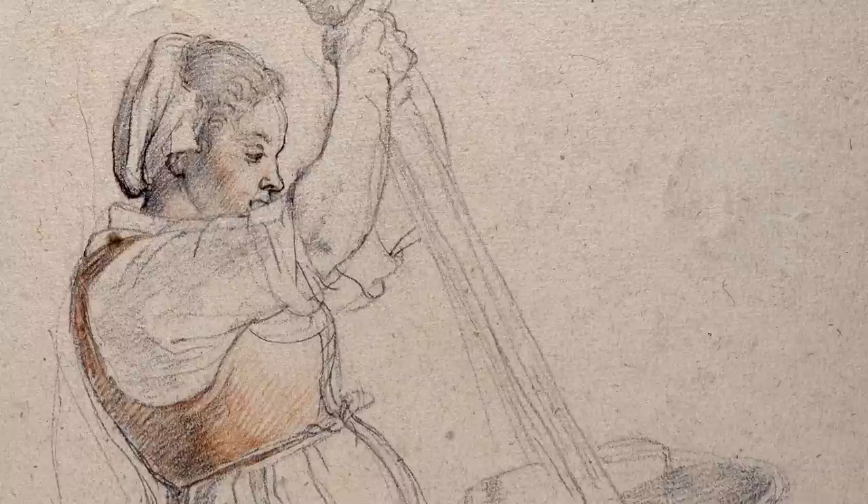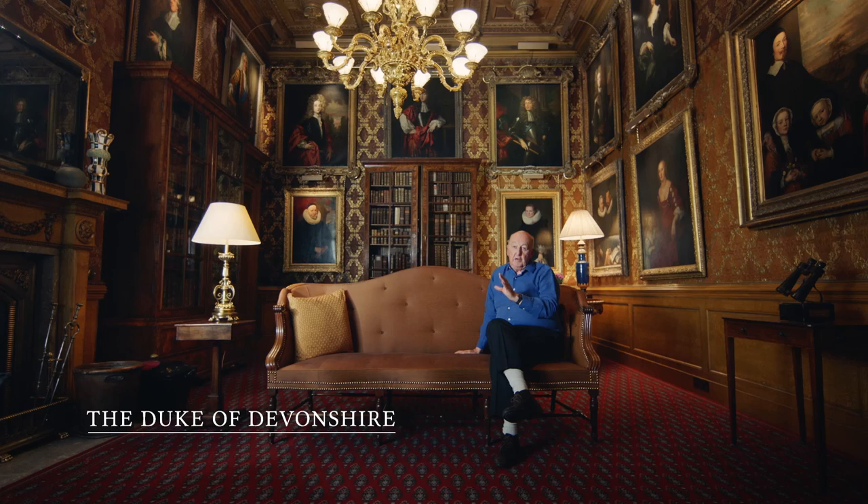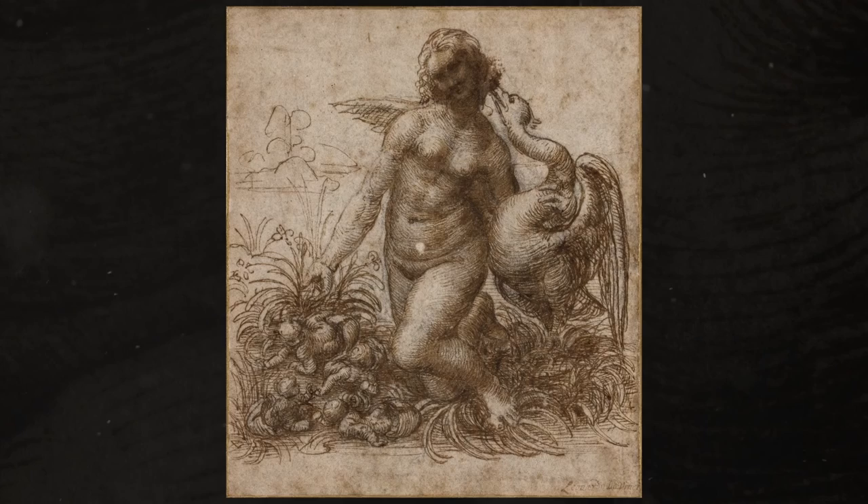The Old Master drawing collection here is what Chatsworth is best known for, and Leda and the Swan is perhaps a sort of flagship of that collection. It's something which identifies Chatsworth to the Old Masters and Chatsworth to Leonardo.